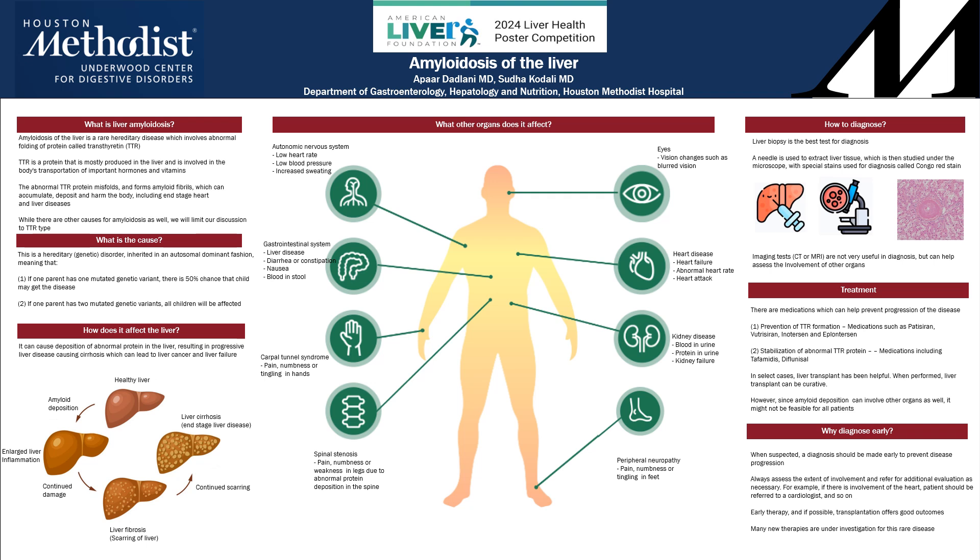When suspected, a diagnosis of amyloidosis should be made early to prevent disease progression. One should always assess the extent of involvement and refer for additional evaluation as necessary. For example, if a patient develops heart failure, they should see a cardiologist. Early therapy, and if possible, transplantation should be offered, because they have good outcomes, and many new therapies are under investigation for this rare disease.